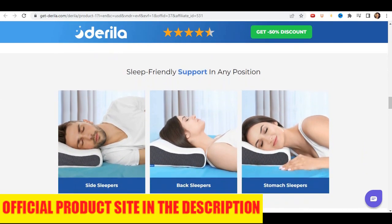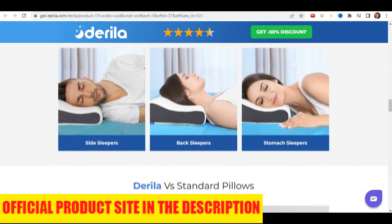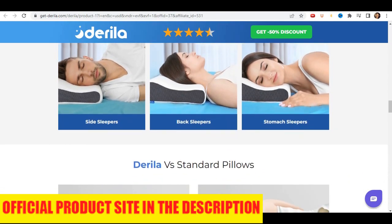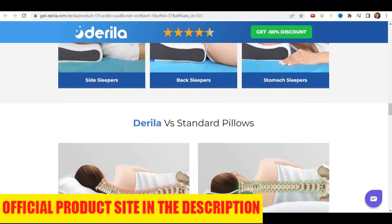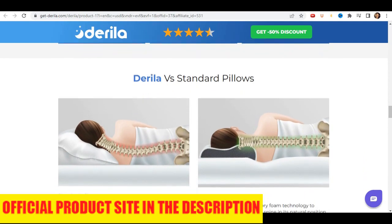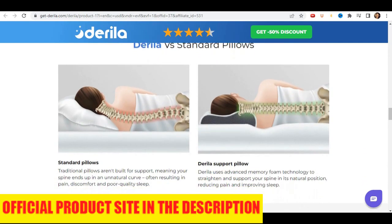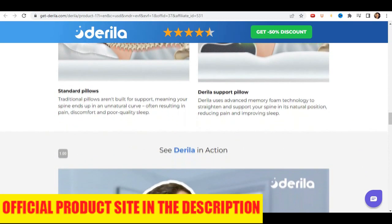If you are thinking of using it, you can use it without fear because I'm sure you will have a good result with it. Just be careful about which website you buy it from so you don't end up falling for scams or buying counterfeit products. To help, I left the official website of Derela Pillow in the description of this video, with a guarantee for you to access. I hope I helped you with this information.